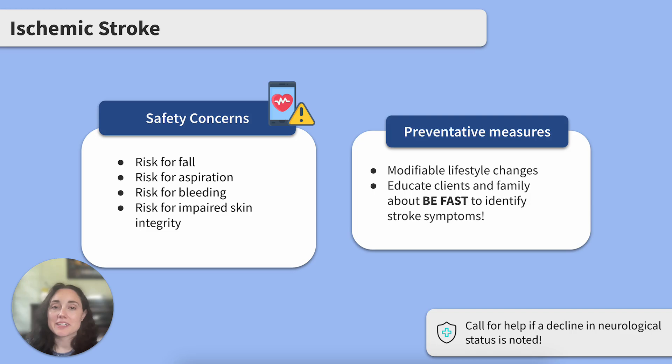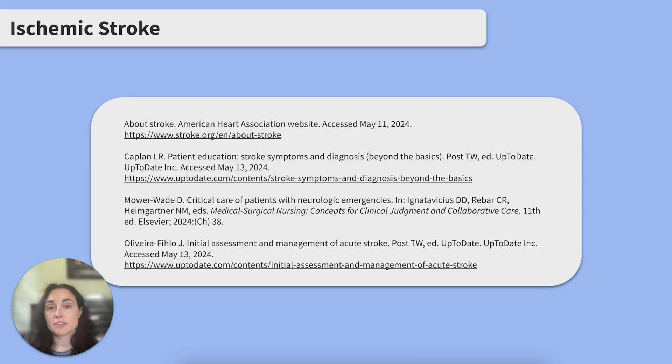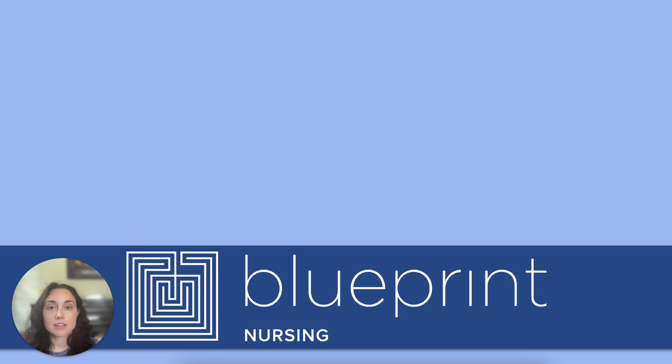That wraps it up for us. Here are the materials we used in this review. Thank you so much for joining me today. Don't forget to subscribe to Blueprint Nursing's channel, check out Blueprint Nursing across all social platforms, and definitely look at our live study group options.